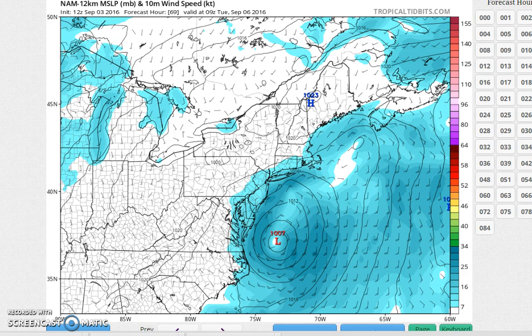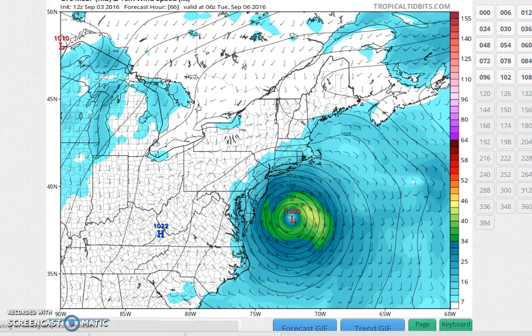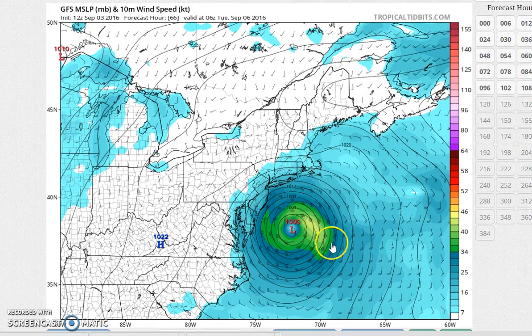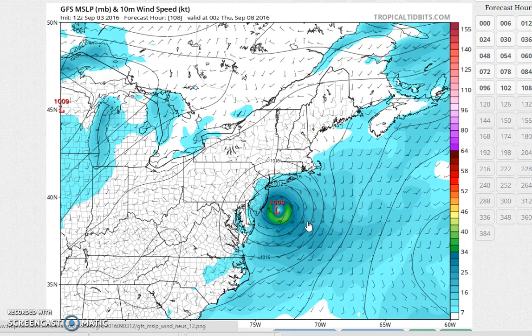The bottom line through all of this is we're just going to have to watch how this thing tracks and how it behaves on satellite going forward. The volatility of the models and how they're handling this — swinging from run to run, jumping back and forth — makes for a very frustrating forecast. That's why I really haven't changed very much in terms of my view, because it's just been an exercise in futility trying to figure this all out.